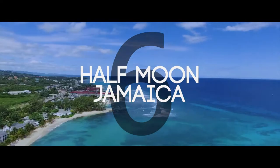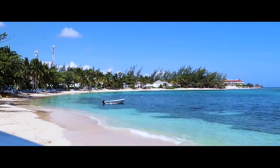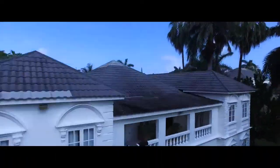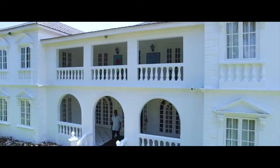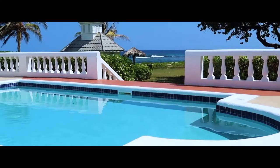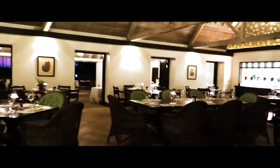Number six, Half Moon Jamaica. Set with two miles of beachfront property, the Half Moon has 197 rooms and suites and 31 villas, most of which have views of the Caribbean Sea. The resort also boasts the largest award-winning spa oasis in Jamaica and the Sugar Mill, awarded as Jamaica's best restaurant.